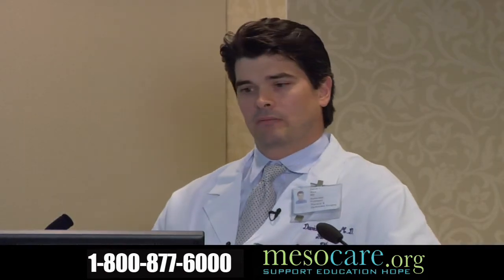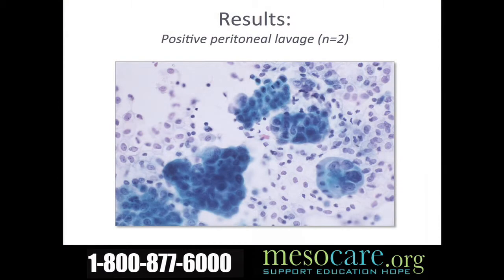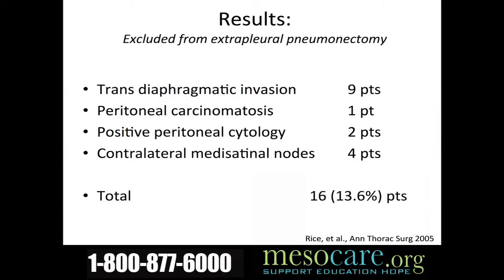When we looked inside the abdominal cavity, we found that a small number of patients actually had microscopic tumor cells floating in the peritoneal fluid. More worrisome, we found that almost 14% of patients had some reason not to operate on them — either tumor that had spread through the abdominal cavity, contralateral mediastinal nodes, or tumor cells within their abdominal cavity.